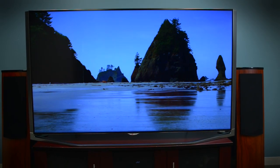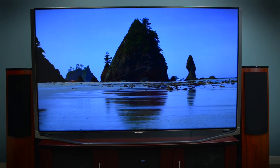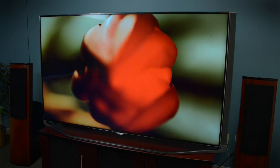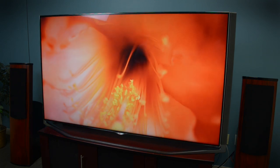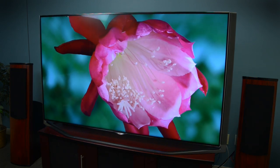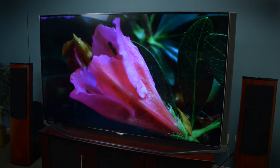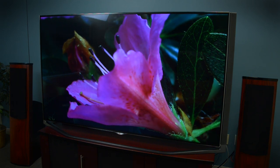This television uses LG's IPS panel, which means its off-axis response is excellent. Brightness and uniformity across the screen is also very good. The other advantage to LG's IPS panel is its color accuracy, which is exemplary. Colors on this TV not only pop, but they look very accurate and cover a broad spectrum of the color gamut.